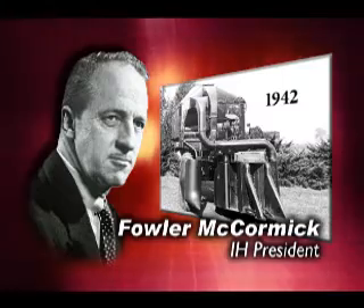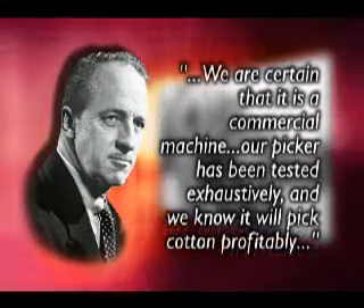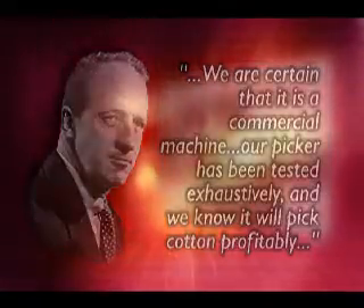In 1942, IH President Fowler McCormick declared, "We are certain that it is a commercial machine. Our picker has been tested exhaustively and we know it will pick cotton profitably."